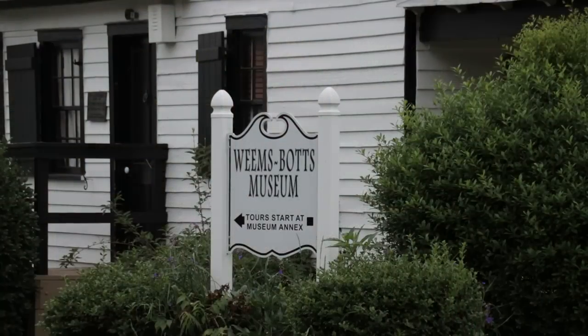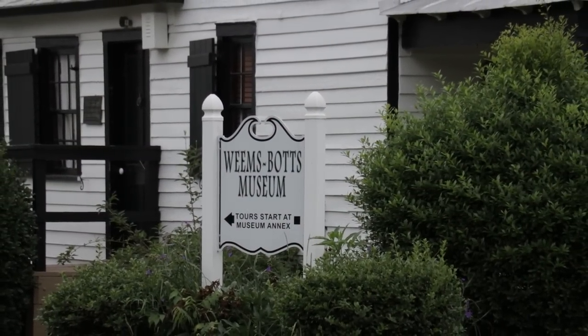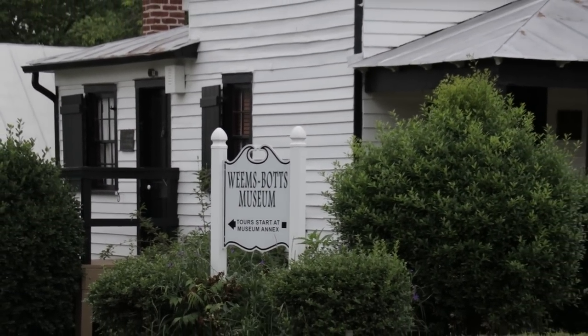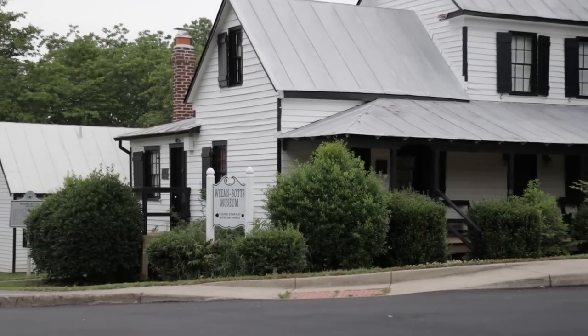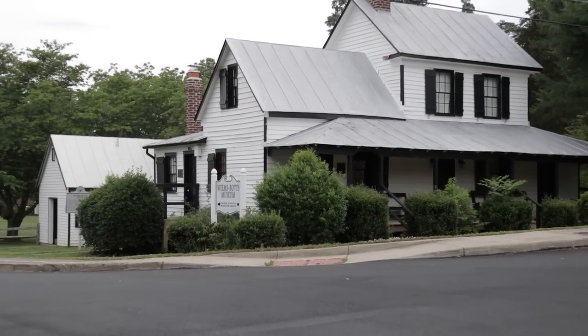What a lot of tourists and even locals really find fascinating is that Dumfries used to be a thriving seaport. We were extremely nautical and not many people really realize that today. By the end of the 1600s we start to have a lot of Scottish settlers move to this area, very attracted to Quantico Creek because it was so impressive and so massive.